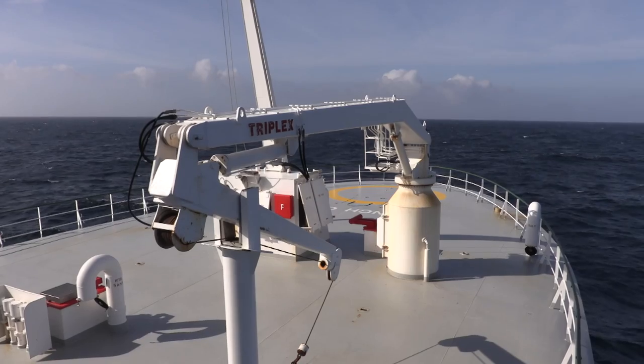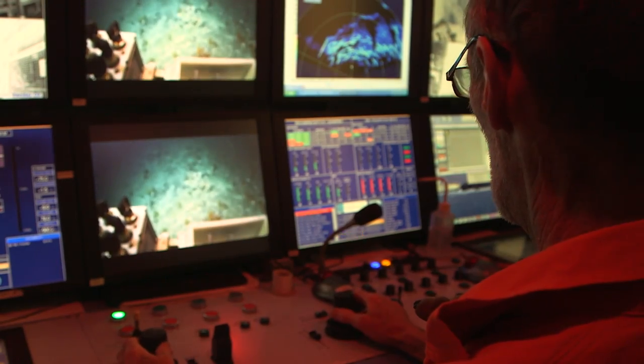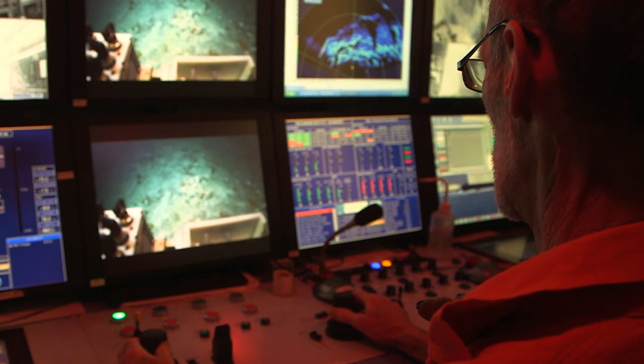In the Charlie Gibbs Fracture Zone Spreading Centre area, we mapped an area equal to County Dublin. We retrieved about 200 rock samples altogether and recorded 86 hours of video footage.